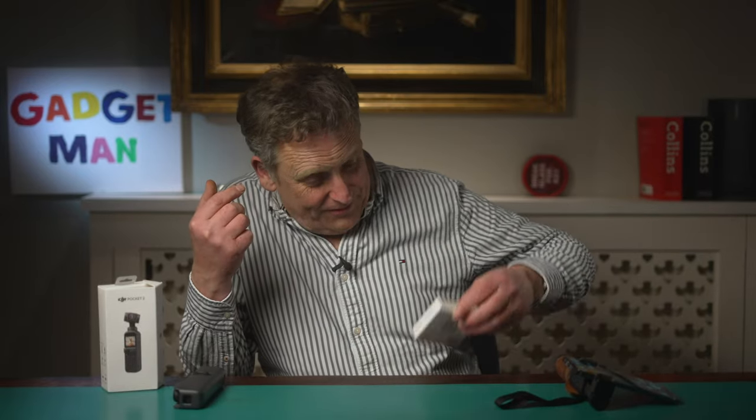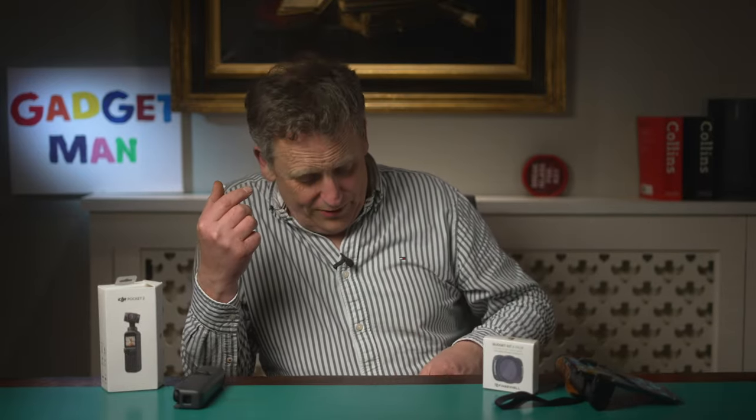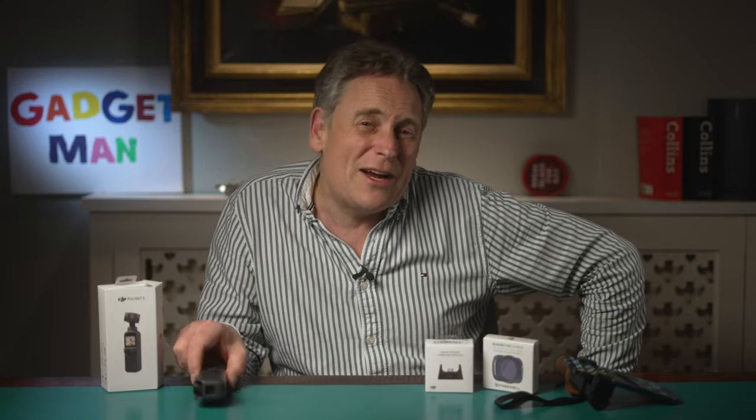I've also bought a few accessories: some filters, and a wireless control module which allows you to control the Pocket 2 from an iPhone without a cable, which is handy if it's on a tripod. Bizarrely, this thing was designed without any way of attaching it to a tripod, so I've also bought an adapter for that.